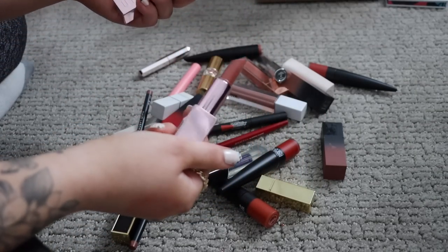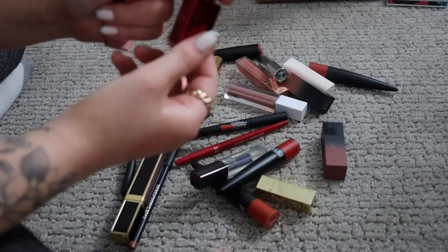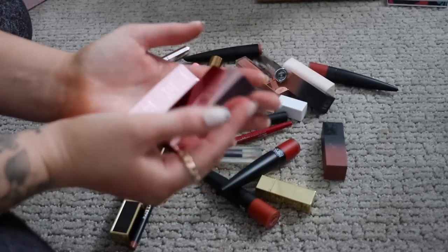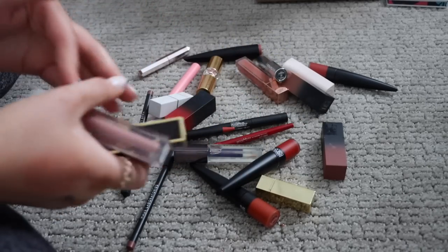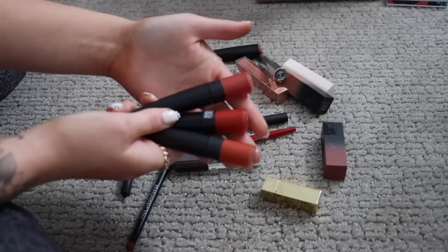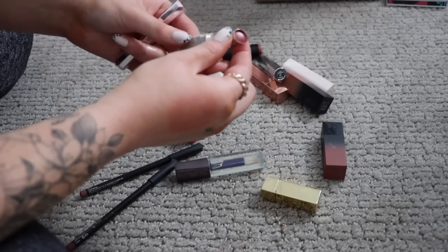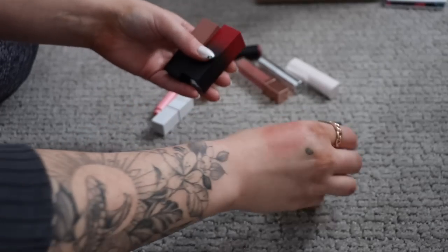This one by Dominique Cosmetics is way too light for me — I should have returned it when I bought it. These by Too Faced will definitely be donated. I always thought I'd keep a really good red lipstick, but I wear red lipstick maybe twice a year — I don't need to keep a whole bunch. The shade is gorgeous but I'm not going to get enough use out of it. I really just didn't like this Makeup by Mario gloss — it's really glittery. I have these Makeup Forever ones that came into my collection just a couple months ago.